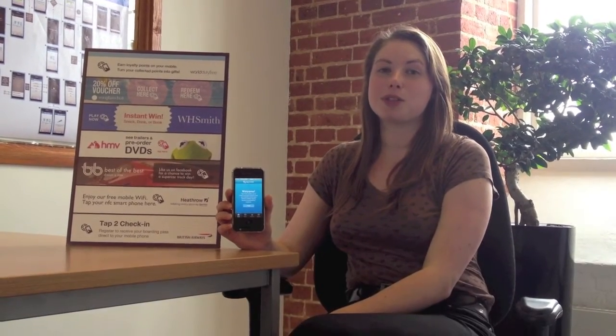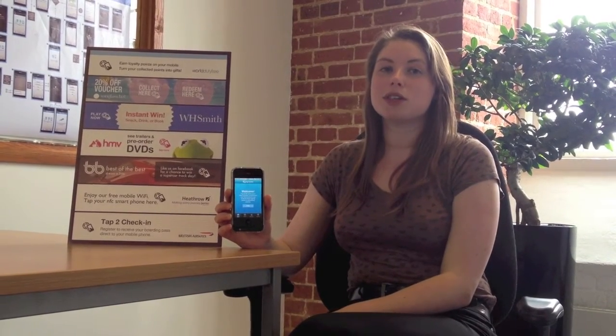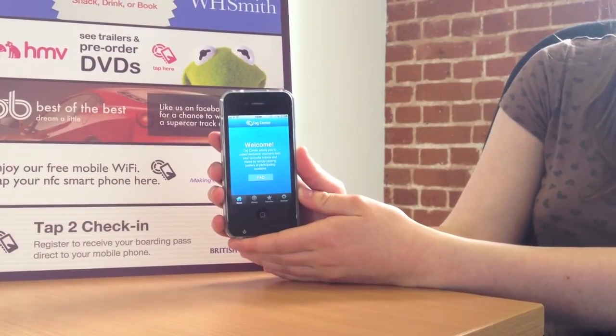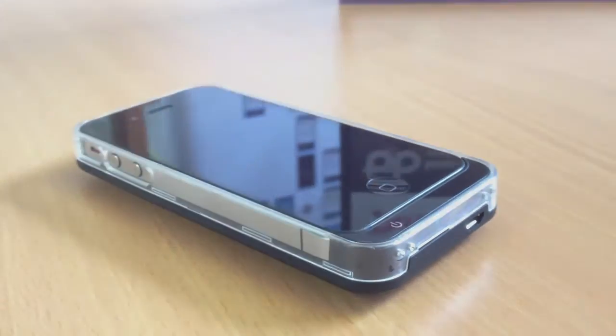I'm here with the iCAS 4X NFC battery sleeve that Proxama have developed in collaboration with Device Fidelity. What it does is give a regular iPhone 4 or iPhone 4s NFC capability. As you can see, it's the same size as most other additional battery packs, with the added benefit of having NFC capability built in.